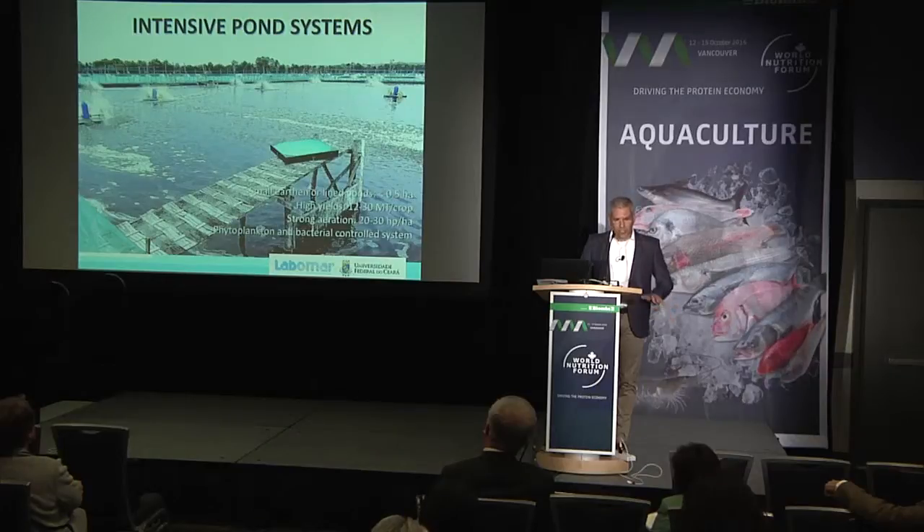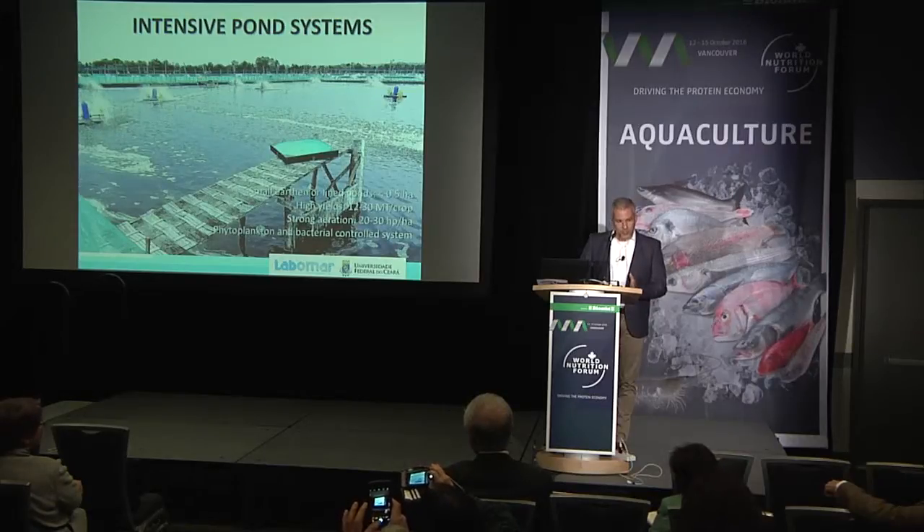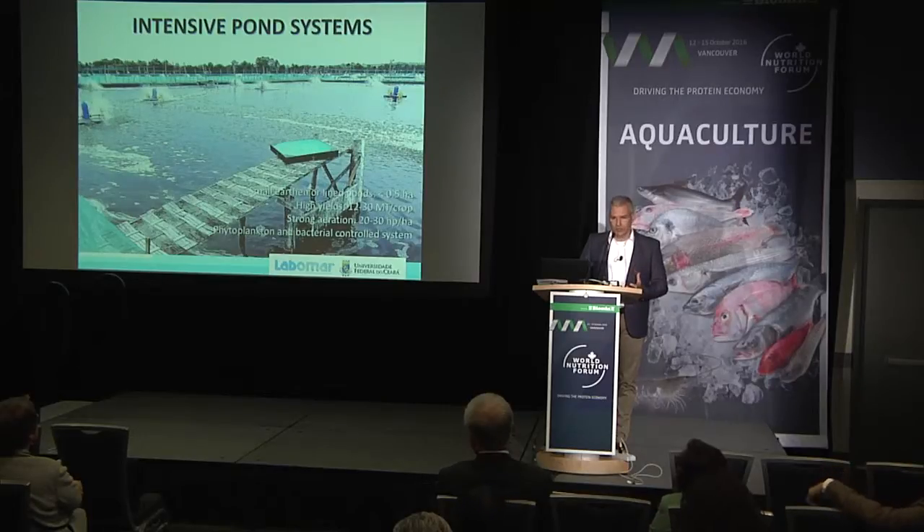If you go to Asia, it's a completely different system — very intensive. These ponds can produce as much as 30 metric tons per hectare per crop, whereas a semi-intensive pond might get about 3 tons per hectare. There's strong aeration in these intensive pond systems. The contribution of natural food — whether biofloc, detritus — is very limited because of the animal's requirements, not only in terms of amount but also nutrient composition. So in these systems, we need complete feeds.